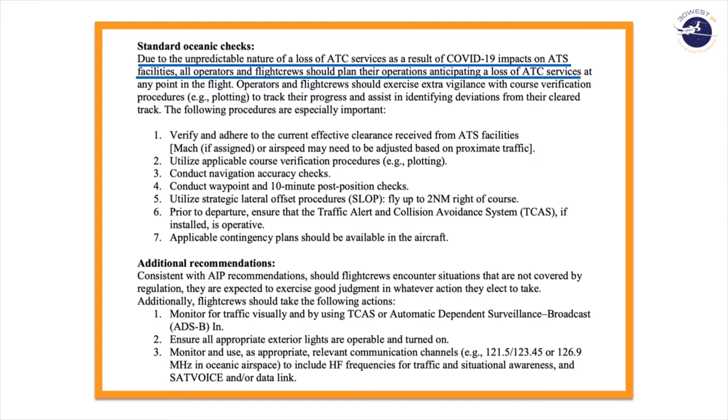The actions you take in an ATC-0 situation really aren't much different from the actions you would take under a normal flight. You just have to be extra vigilant about your separation from other aircraft because ATC isn't there to back you up. The FAA emphasizes in the SAFO that you need to pay extra attention to your location, adhere to your current clearance, accurately check and plot your course, do your 10-minute post position checks, and continue to use SLOP as needed.